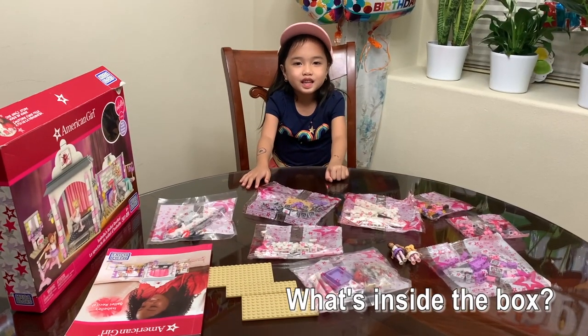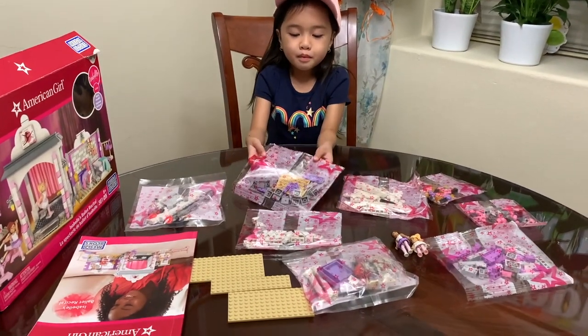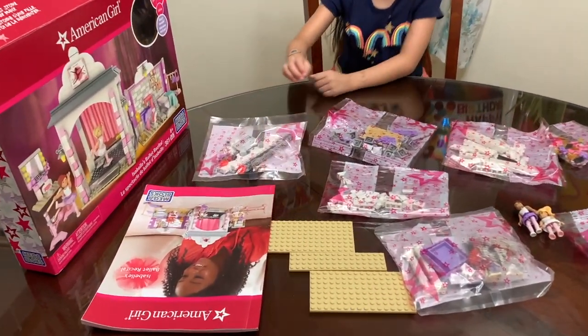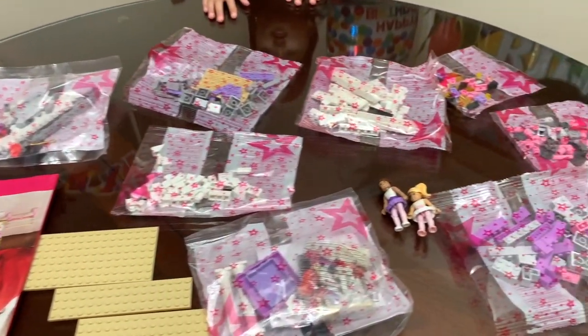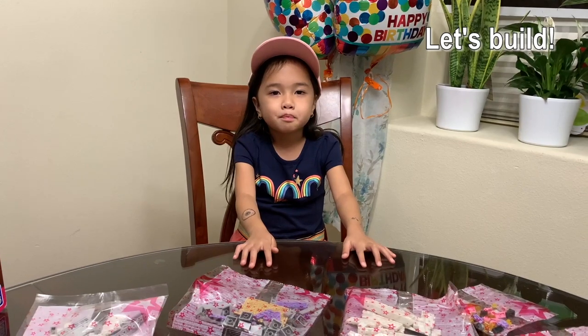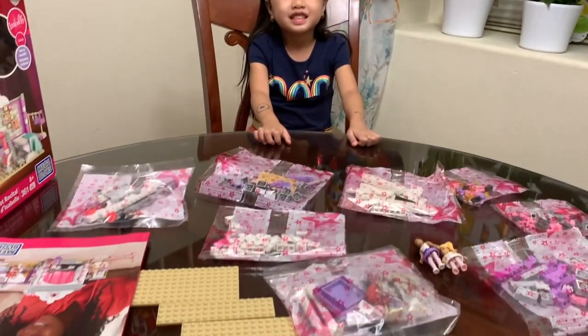Inside the box are Mega Bloks and a manual. Let's build!